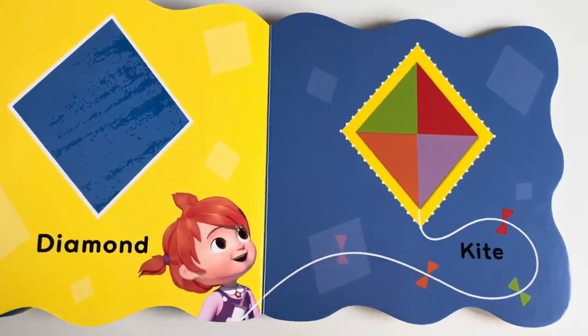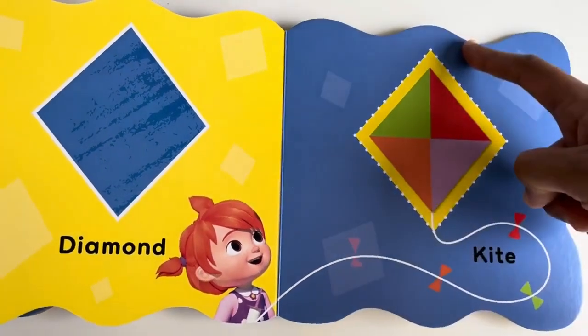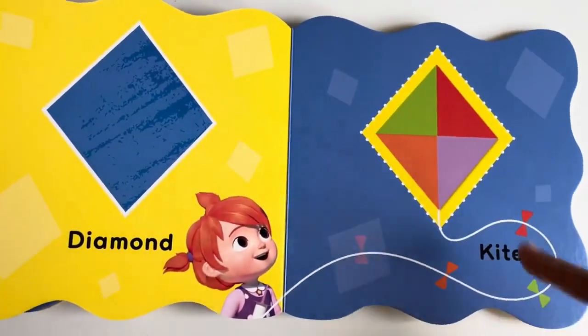Diamond. A kite is a diamond. It has four sides.